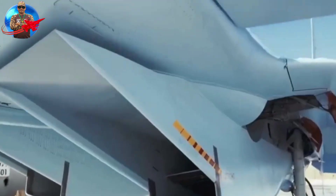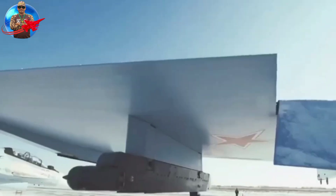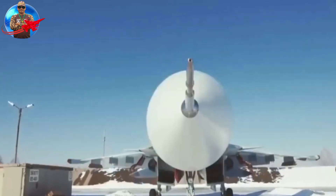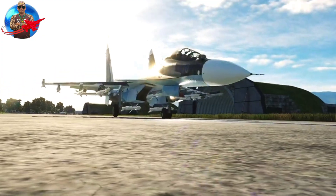In total, the combat load of the SU-30SM aircraft is 8,000 kg. The aircraft has 12 hardpoints, which can accommodate a variety of missile and bomb weapons. In addition, the aircraft is equipped with a 30mm GSH-31 cannon.